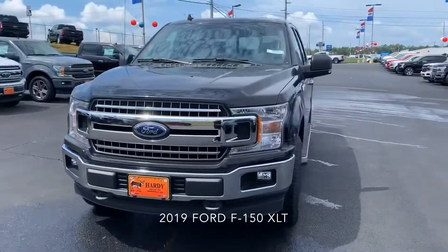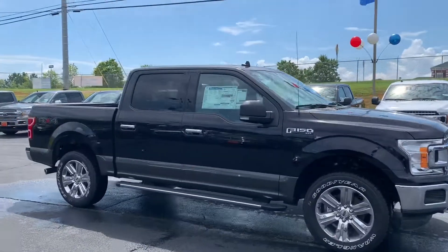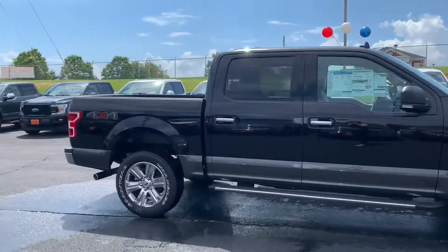Hey, this is Sharon over at Hardy Family Ford, just giving you a quick look at the 2019 Ford F-150 XLT in Agate Black.